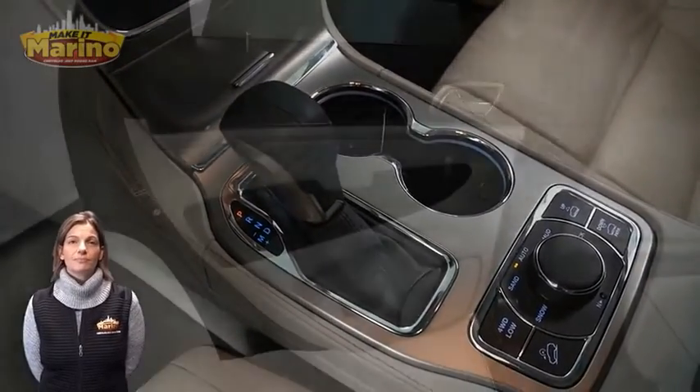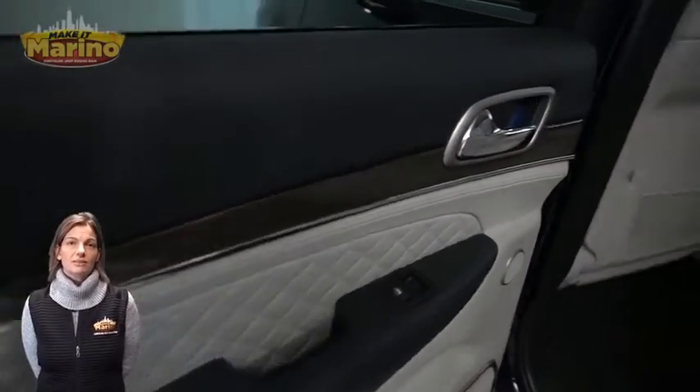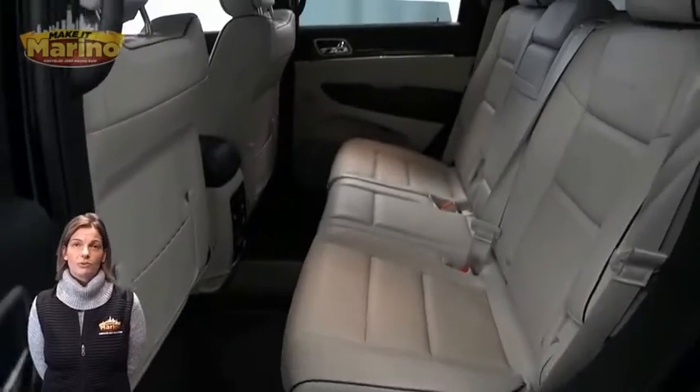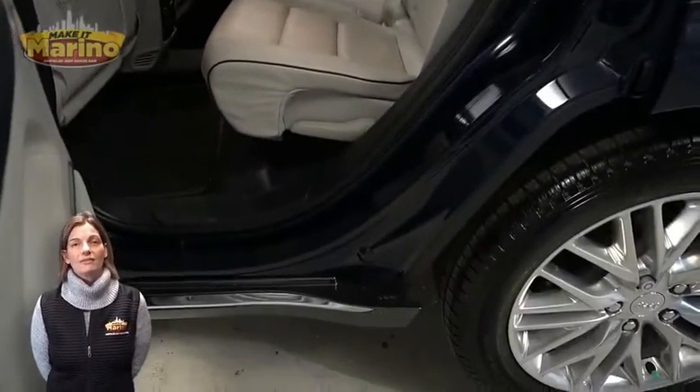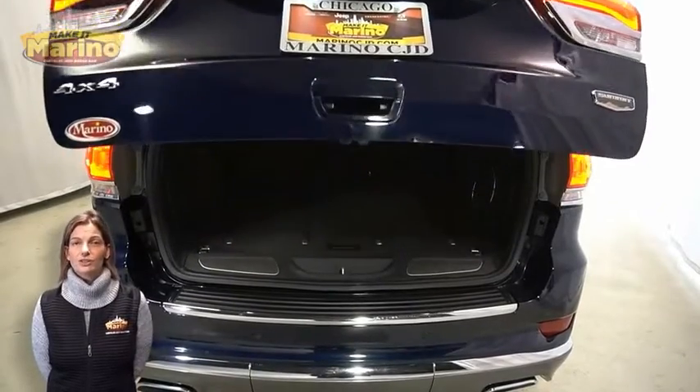Select terrain system, heated rear seats, dual pane panoramic sunroof, power liftgate, 5.7-liter V8 Hemi engine, and so much more.